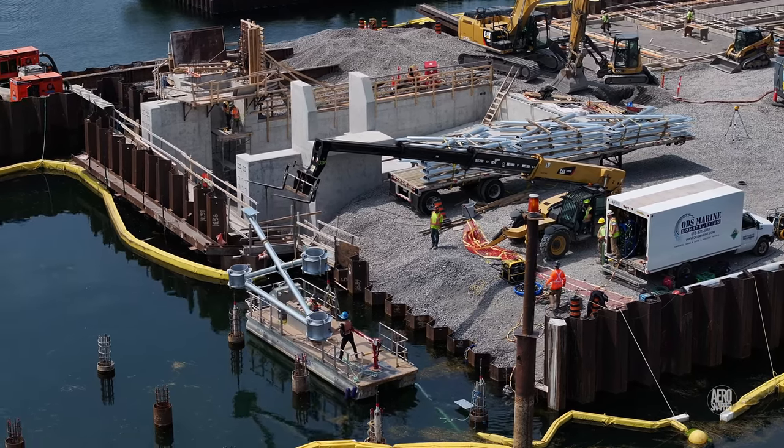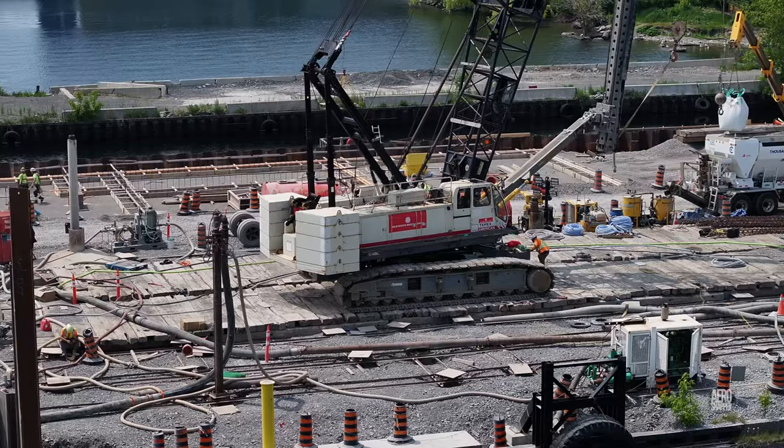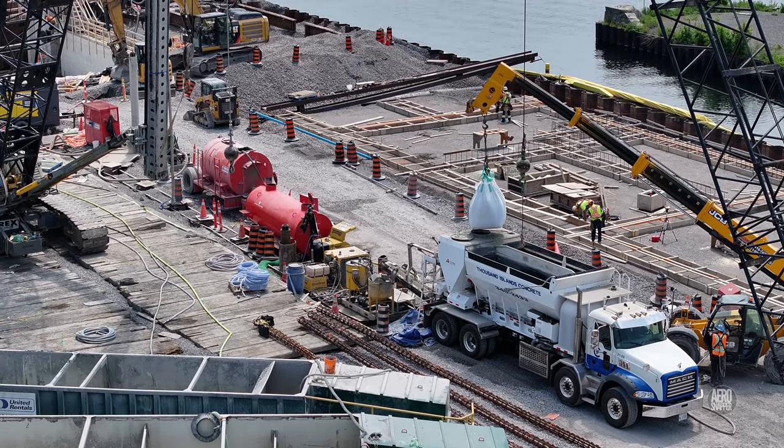The presence of a truck mixing concrete on site suggests that grout is perhaps being added to the in-ground piles.